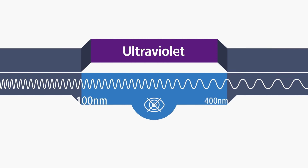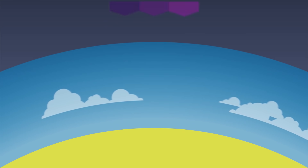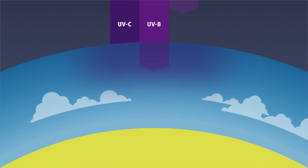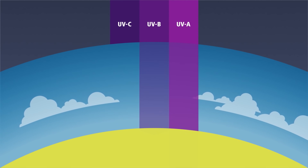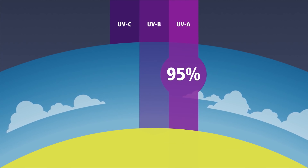It has wavelengths from 100 to 400 nanometers and is classified into three categories. UVC radiation gets trapped in the ozone layer of the atmosphere, but 5% of UVB radiation can pass through the atmosphere, and up to 95% of UVA radiation can get through to us without any interruptions.